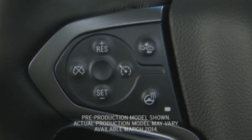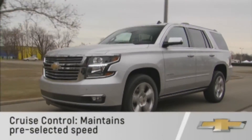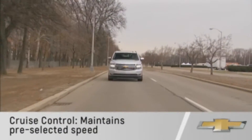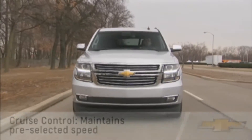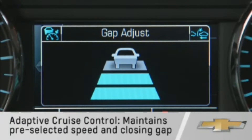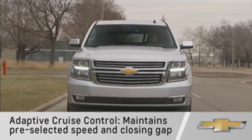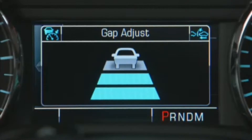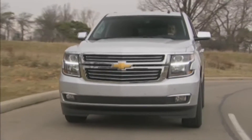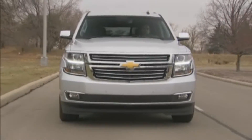Tahoe and Suburban's available adaptive cruise control with crash imminent braking is like regular cruise control in that it keeps the vehicle at a predetermined speed. In addition, adaptive cruise control also lets you select the distance that will be maintained between you and the vehicle immediately ahead of you. The distance is called the following gap.